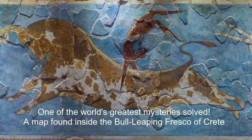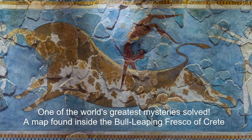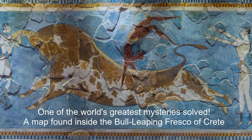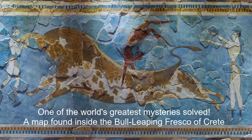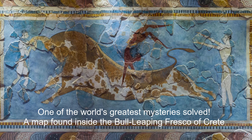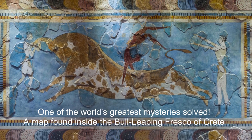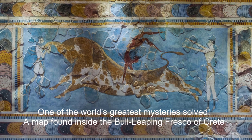One of the world's greatest mysteries solved: a map found inside the Bull Leaping Fresco of Crete Island. The famous Bull Leaping Fresco is the most completely restored of several stucco panels originally sited on the upper story portion of the east wall of the palace at Nosos in Crete.